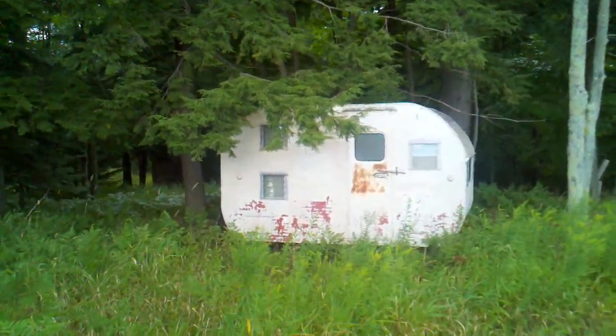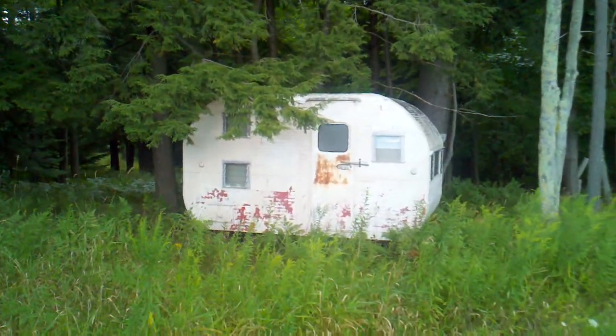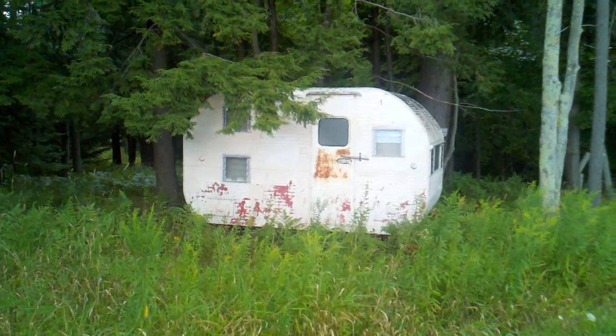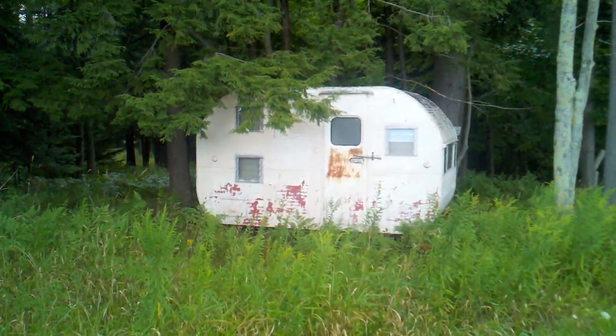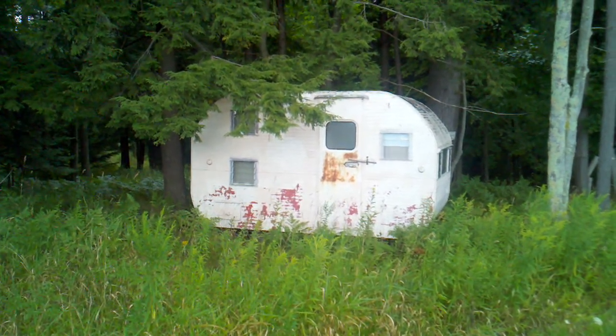Here is West Branch Paradise. This is a new residence that just came up for a listing. It's got two bedrooms, bath, dining room. Air conditioning has been taken out.